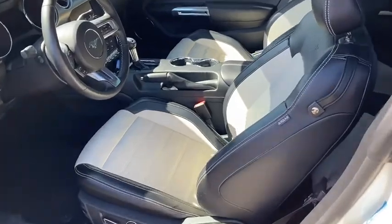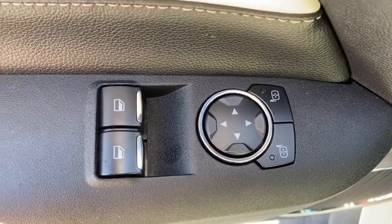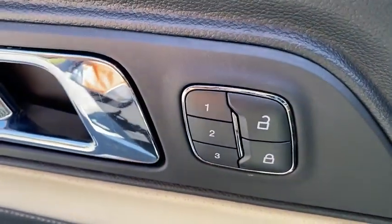Heated front seats, fog lights, rear window defroster, compass, power windows, security system, CD player, electronic stability control, remote keyless entry, brake assist, and tachometer.